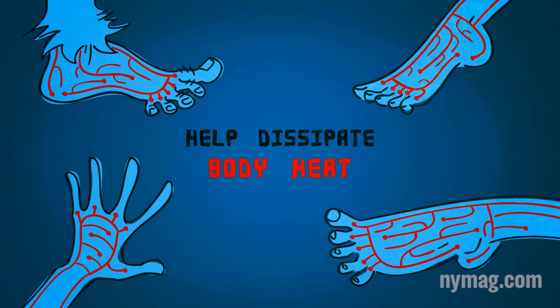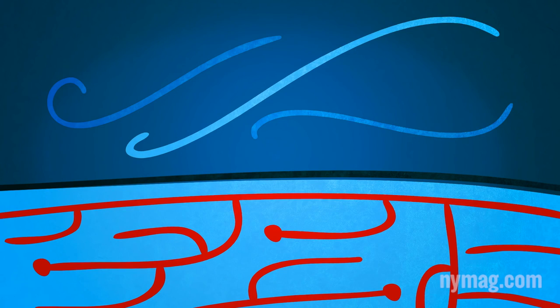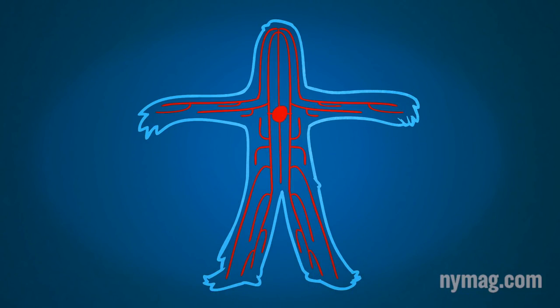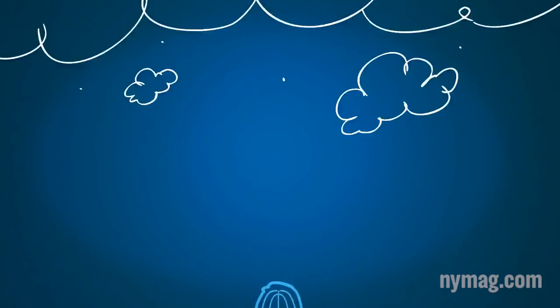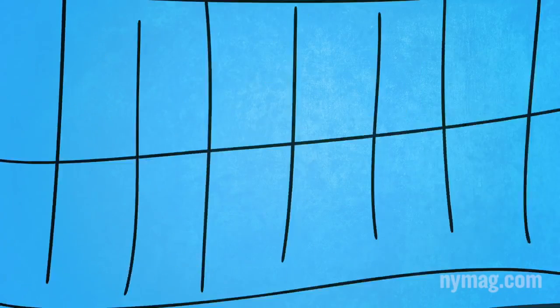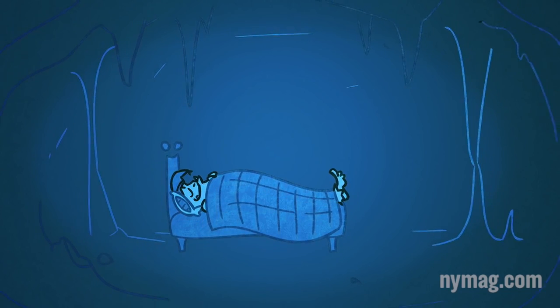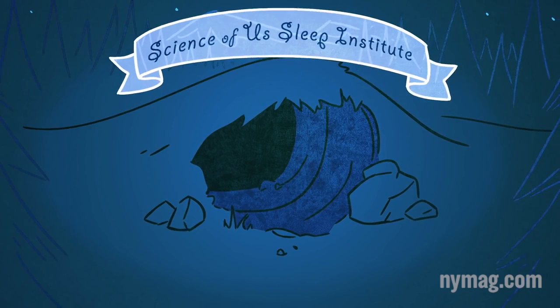These blood vessels supply blood to the veins located just below the skin surface. And if the skin of your feet is exposed to cool night air, the blood there cools down. When that chilled blood recirculates through your body, your core temperature gets cooler and you drift closer to dreamland. So if you're an insomniac, stick your foot out tonight. There's no shame in it. We all need a helping hand every now and then — and sometimes we need a helping foot.